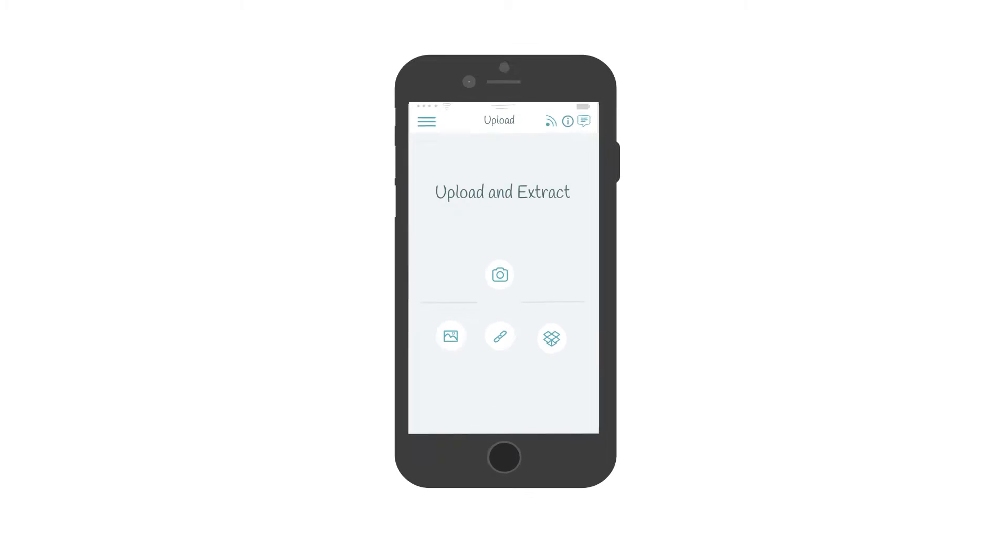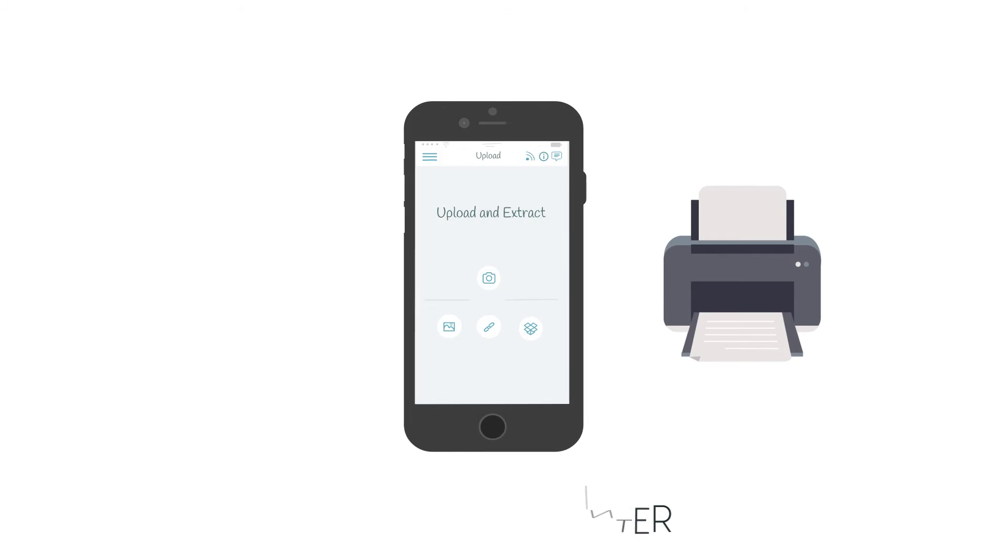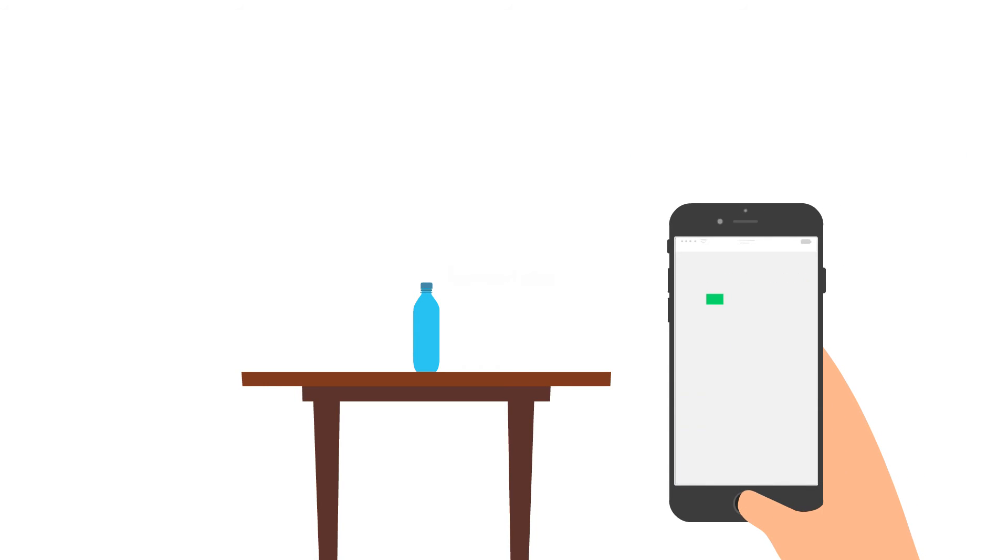It provides you multiple ways of uploading a document and an image, while also letting you sync it with a printer. In case of an image, you will get the description of the visual elements as well.